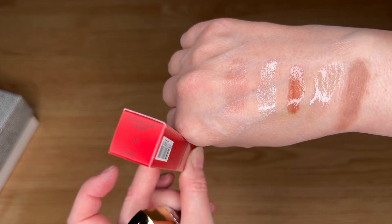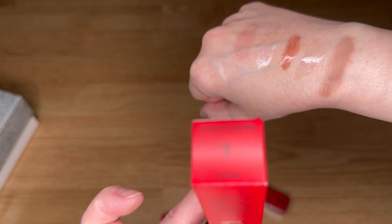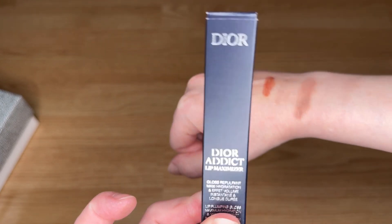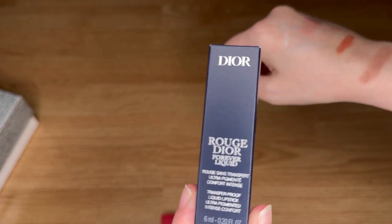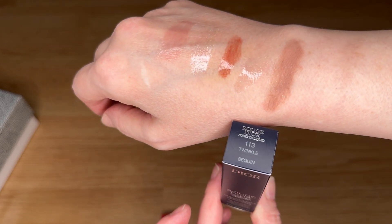So to recap: the first one is the Sicily nude lip twist. The second is the lip gloss in Moon. The third is Venus. The fourth is the Dior Addict Lip Maximizer in Celestial Purple — it's not really purple. And then this is the liquid lip in Twinkle. Alright, we're going to move along.